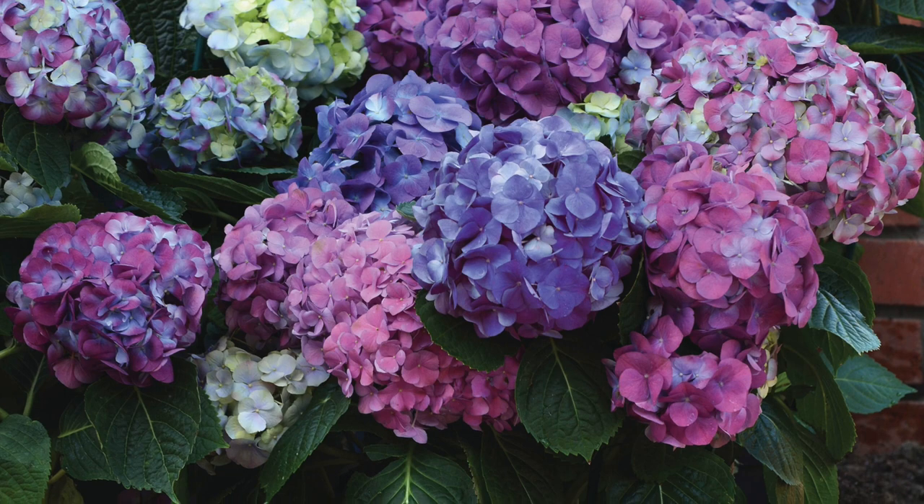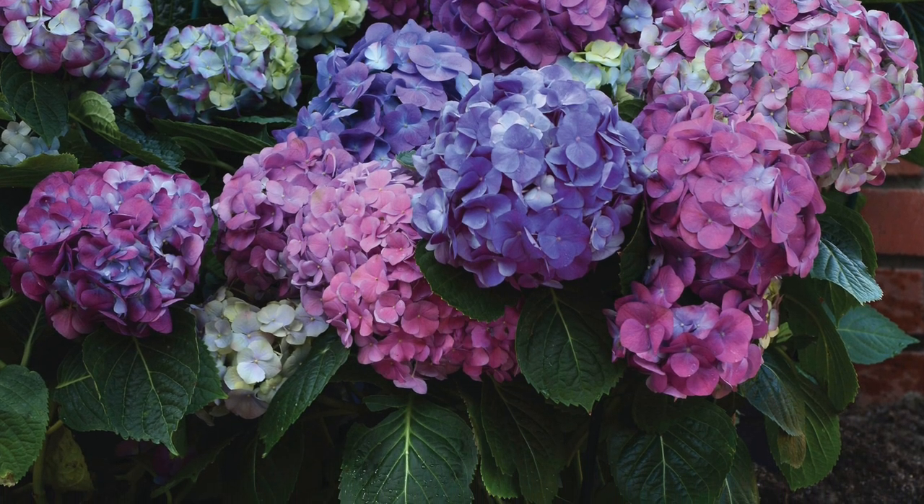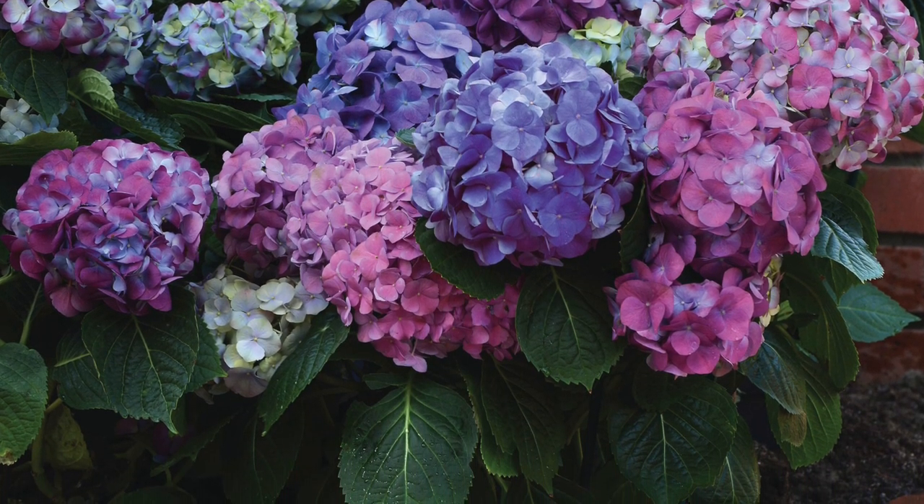These will grow to be about 5 feet tall, grow well in zones 5-10, and thrive in full sun.